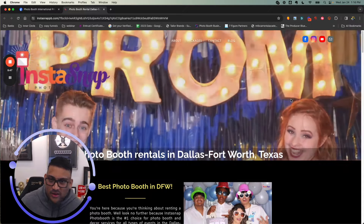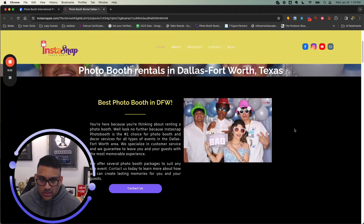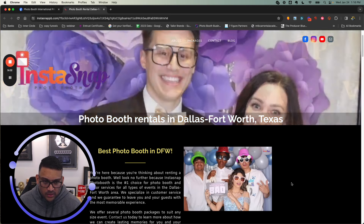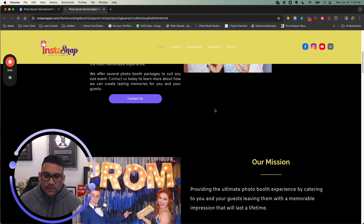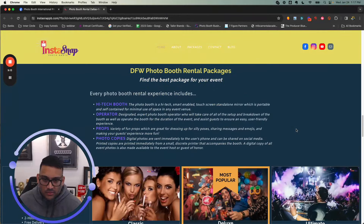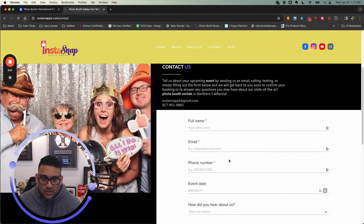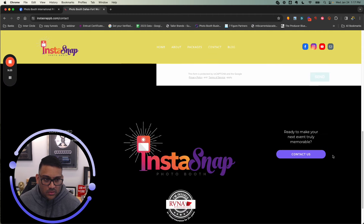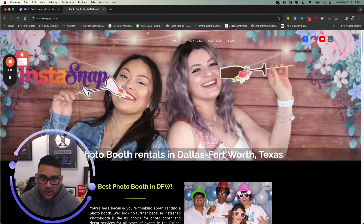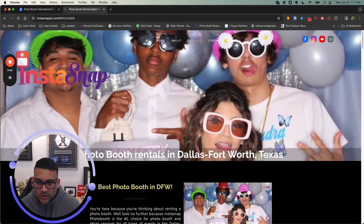Next is Mr. Panero — InstaStap Photo Booth, congratulations. You've got a nice big header: 'Photo Booth Rentals in Dallas-Fort Worth Texas' and 'Best Photo Booths in DFW' — that's cool. I'd add a photo of yourself up there to be more personable. You've got your standard photo booth and 360, pictures, and your packages. Let's see if your 'Book Now' is working — perfect, it takes you right to the booking page. Everything looks good so far. I like the website design; it's easy to use and you have your reviews up there.